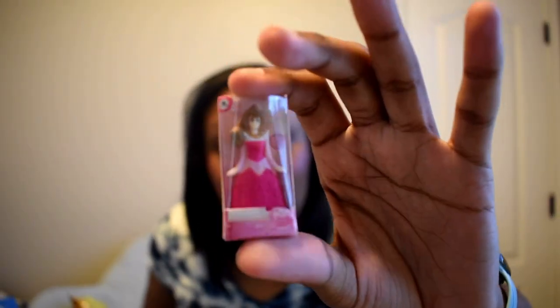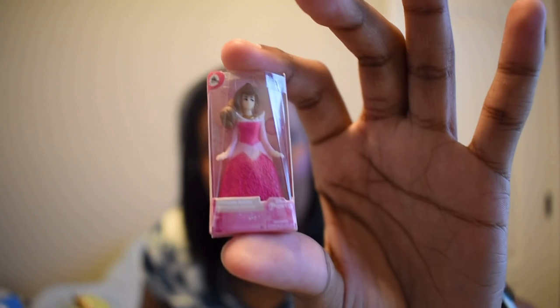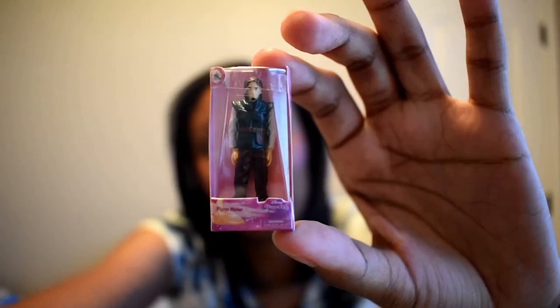Next up is another Disney Mini Brands. This one we got a little Sleeping Beauty — she has a lot of hair. I wish they'd put her in the blue dress or the red dress, but she still looks cute. Then we also got Flynn Rider, or Eugene, and they still can't get his nose right!